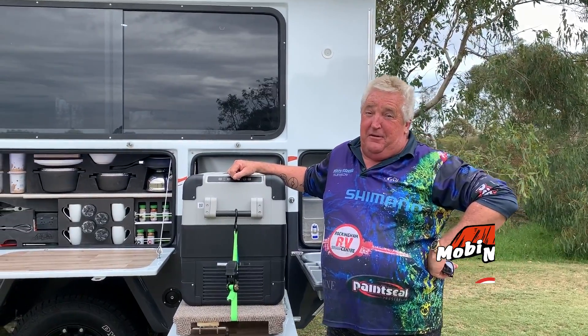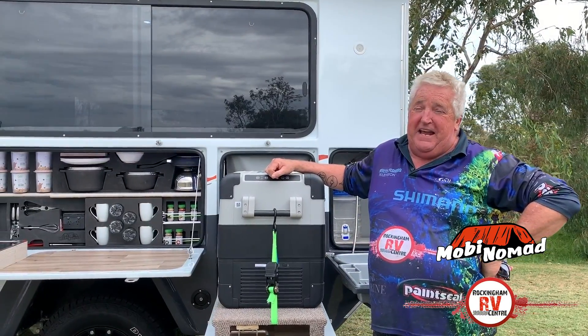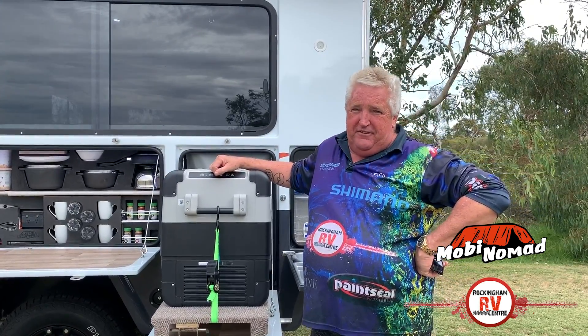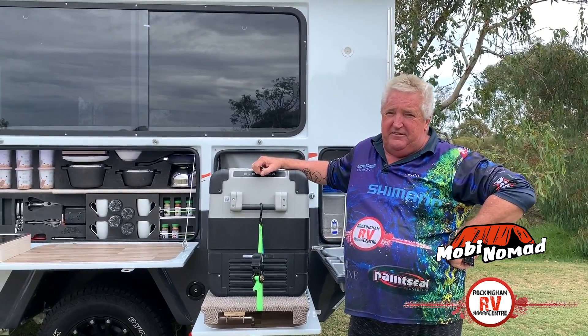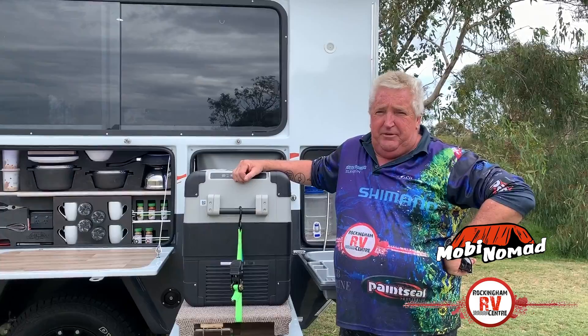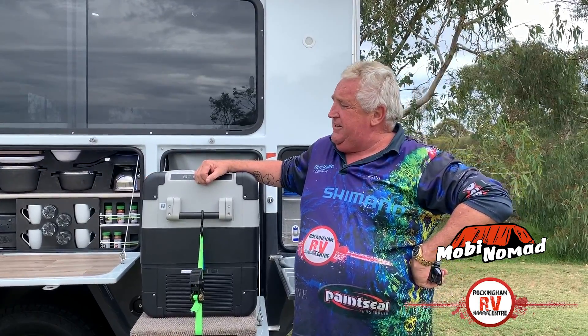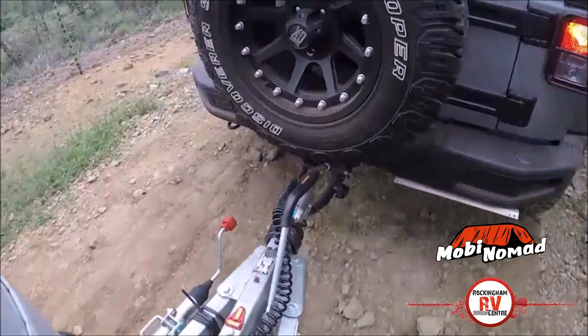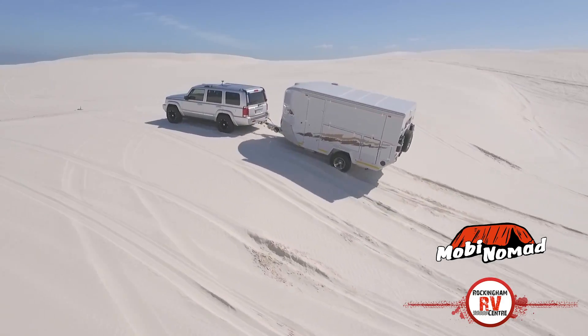G'day everybody, let me tell you something about this absolutely magnificent vehicle behind me. They've just come in from overseas and they're just absolutely magnificent. They're a South African built vehicle and you know, South Africa and Australia have got all the same terrain, all the same conditions, and these things are just absolutely fantastic.